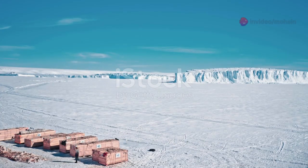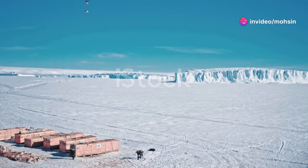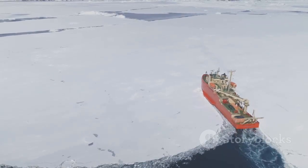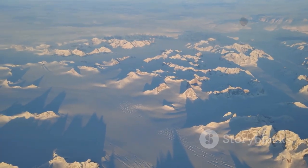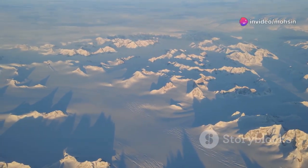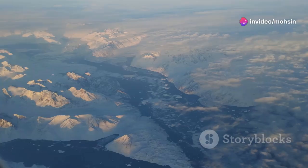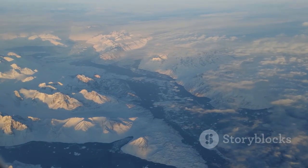Unlocking the secrets beneath Greenland's ice is no easy feat. It requires ingenuity, cutting-edge technology, and a healthy dose of courage. Scientists have developed an array of tools to peer through the ice and map the hidden landscape below. One of the most important tools in their arsenal is ice-penetrating radar, which works by sending radio waves through the ice. The waves bounce back from the bedrock below, revealing the topography of the hidden landscape.